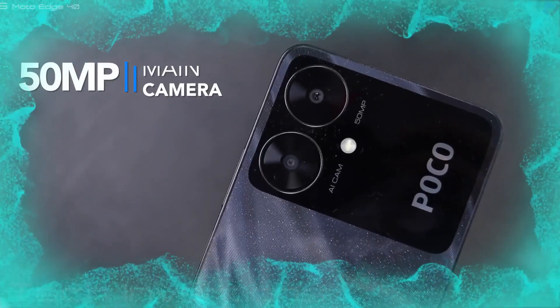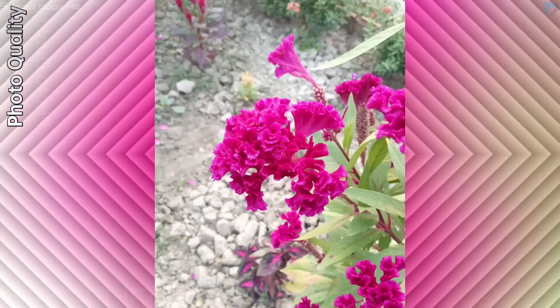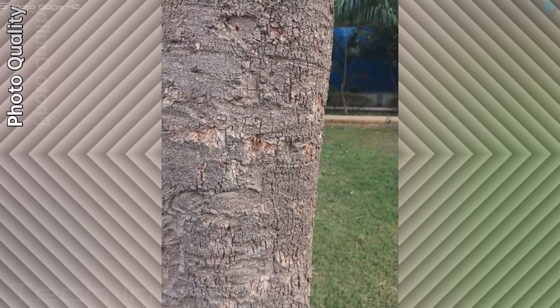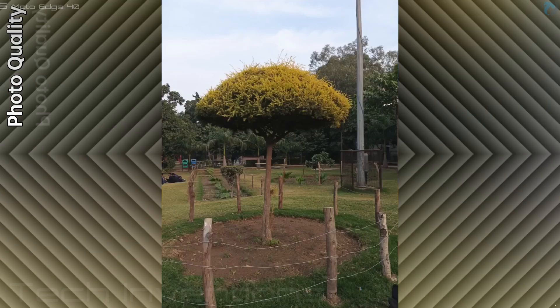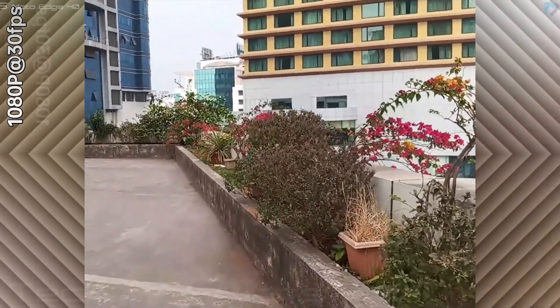The phone has a 50-megapixel main camera with a 0.08-megapixel auxiliary lens. Photo quality is good in outdoor conditions. You can record a maximum of FHD video at 30 frames per second.